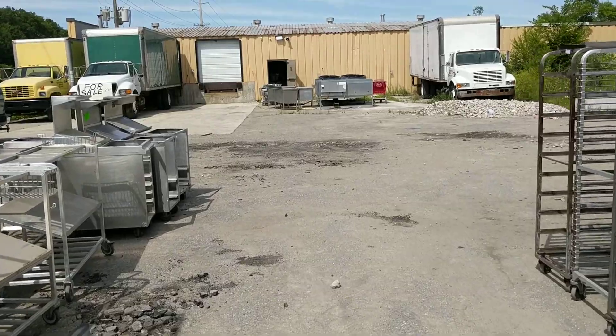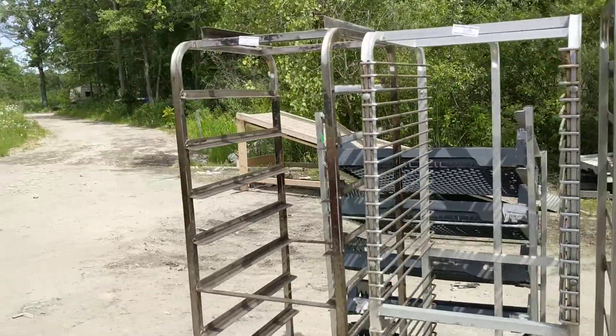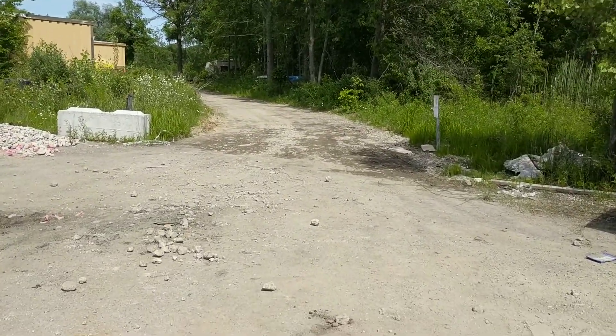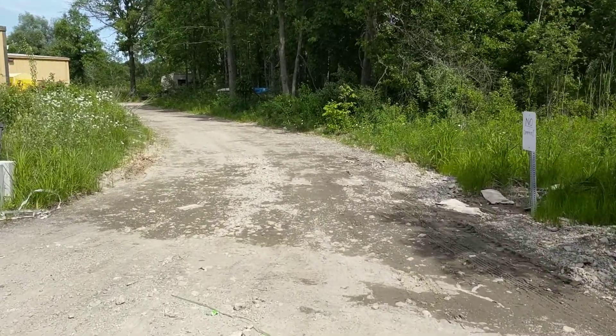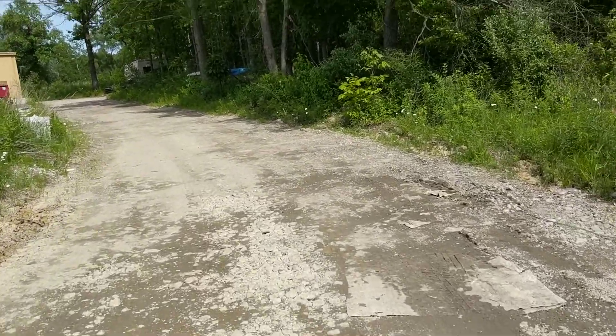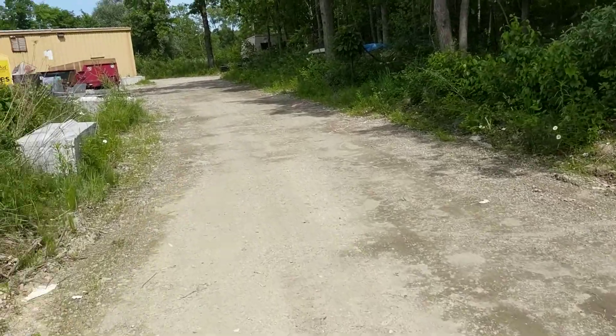There are chicken breading stations over in this area. These are all sheet pan racks. Those are breading stations. Then around the corner there's three furnaces and two hoods. And then we'll go inside and I'll show you all the restaurant equipment and grocery store equipment as well.